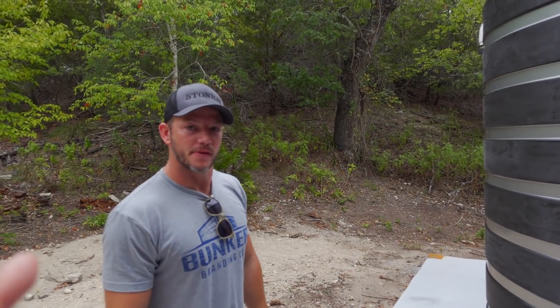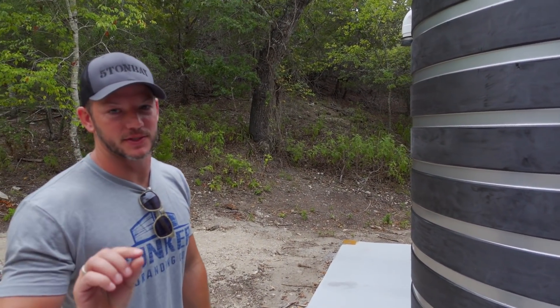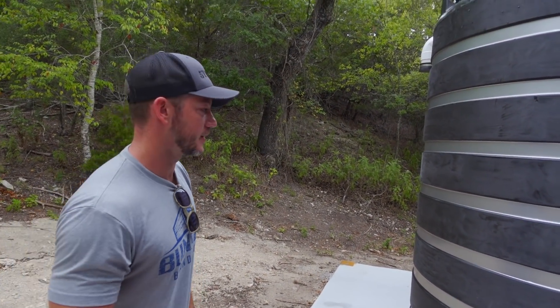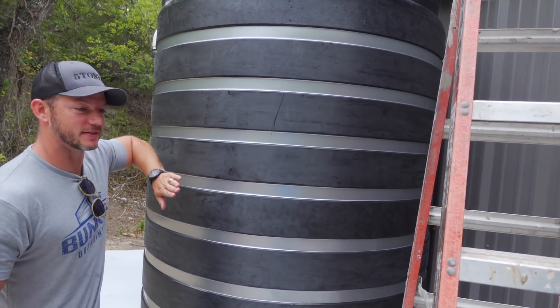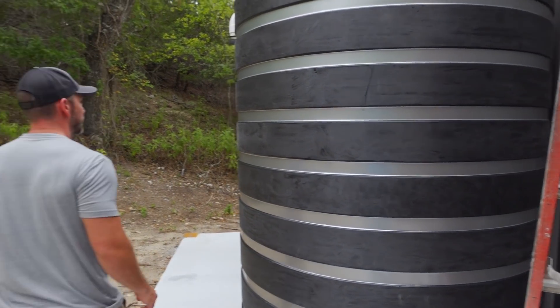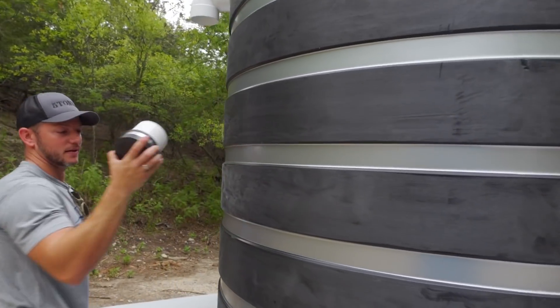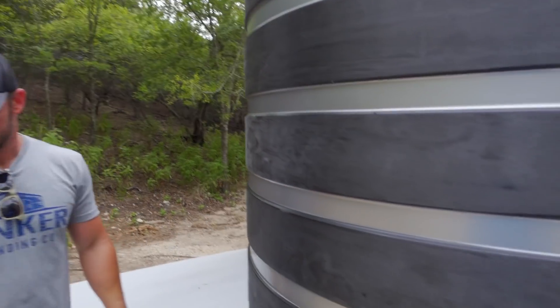Earlier I said the tank was five-eighths full, but Matt thinks it's 100% full. I'm 60% sure it's a hundred percent full — I'm not putting money on it. It sounds more hollow right here, but there was water in it when I dumped it out. The overflow could just be condensation, so we're going to find out for sure.